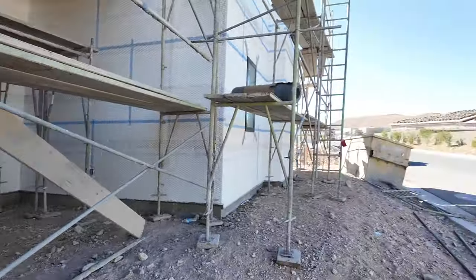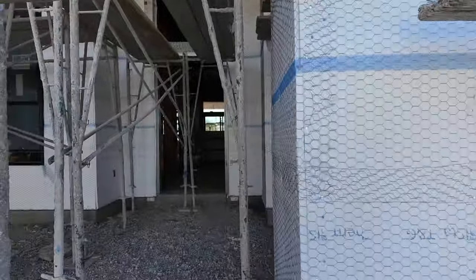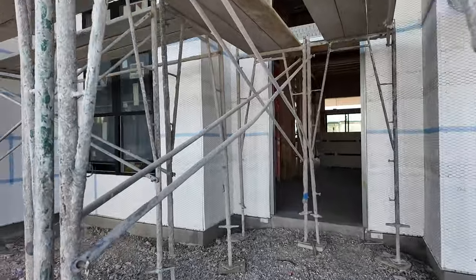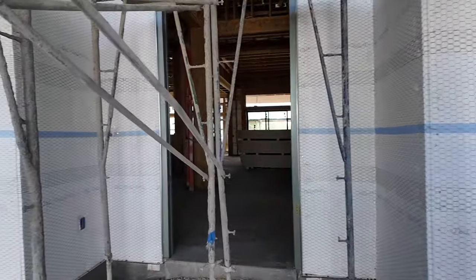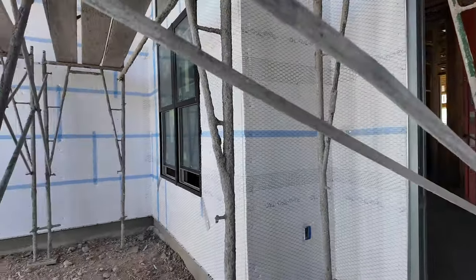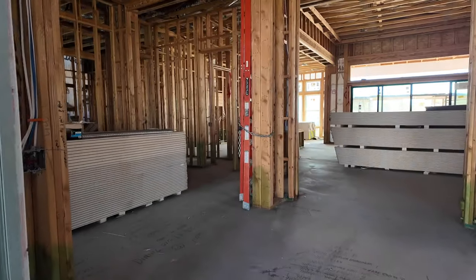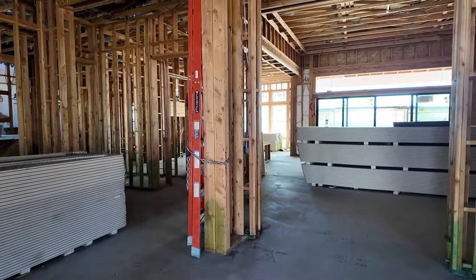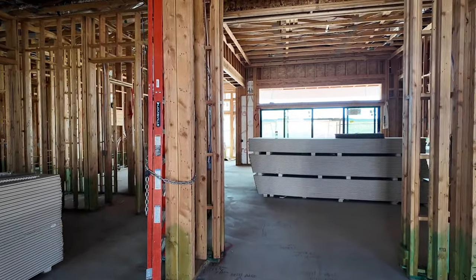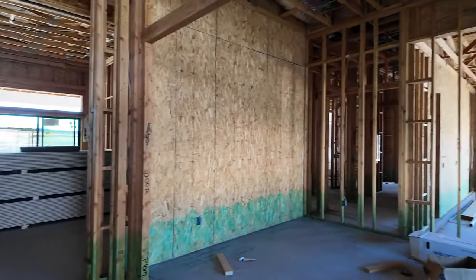They've already gained a hundred thousand in equity, which is phenomenal — and it's not even finished. By the time this home is completed they may have gained two hundred thousand in equity. If you want to buy in this community, reach out to me — I sell a lot of Pulte homes and they know me very well. This is elevation B, where it's more square.